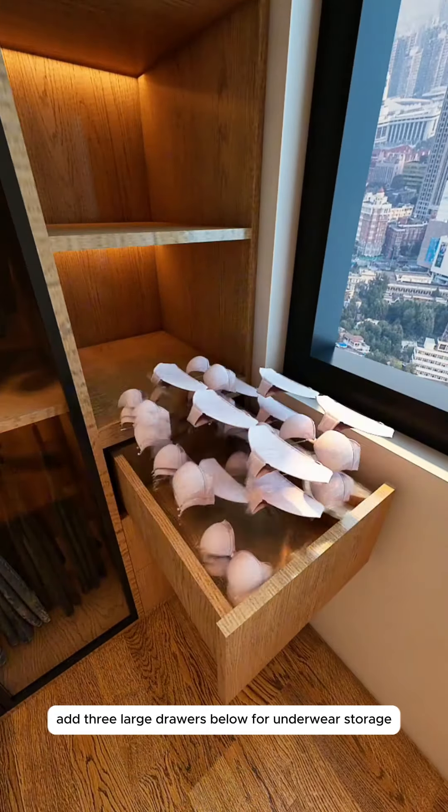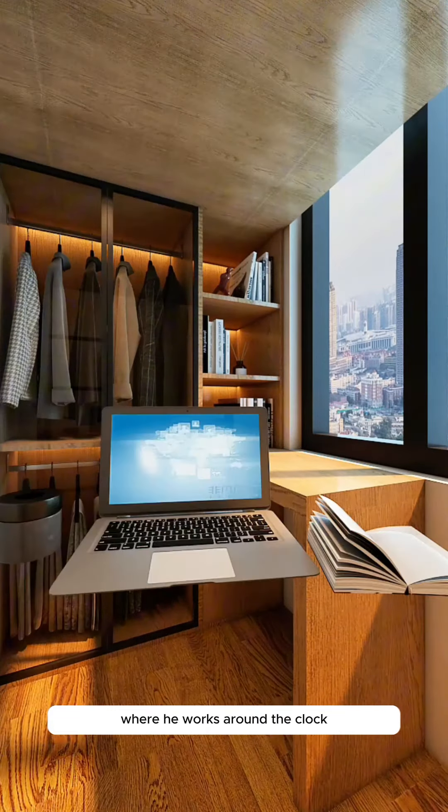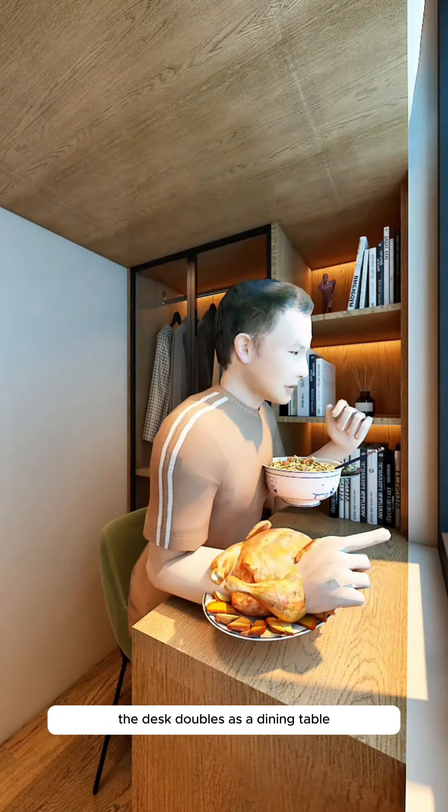Build a large wardrobe under the bed to hang shirts. Add three large drawers below for underwear storage and a separate section for his smelly socks. On top, keep a collection of literary poems Little John enjoys.